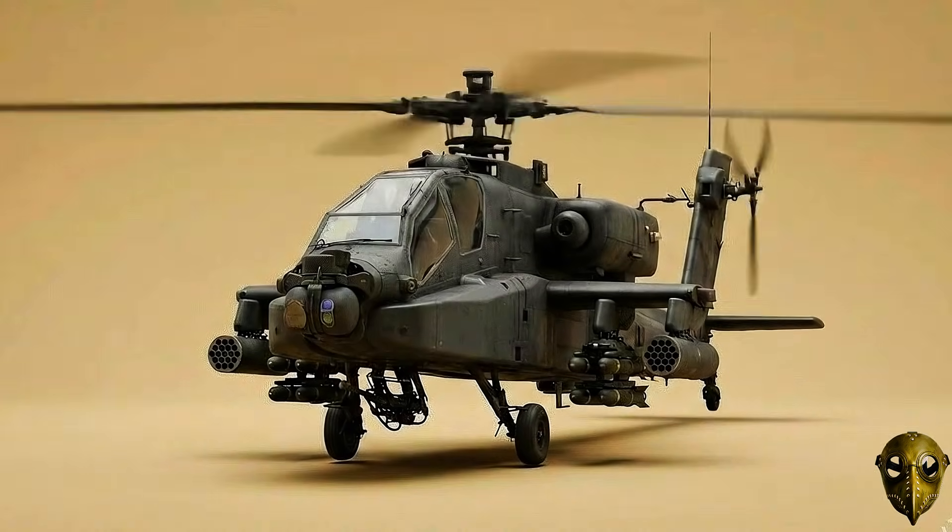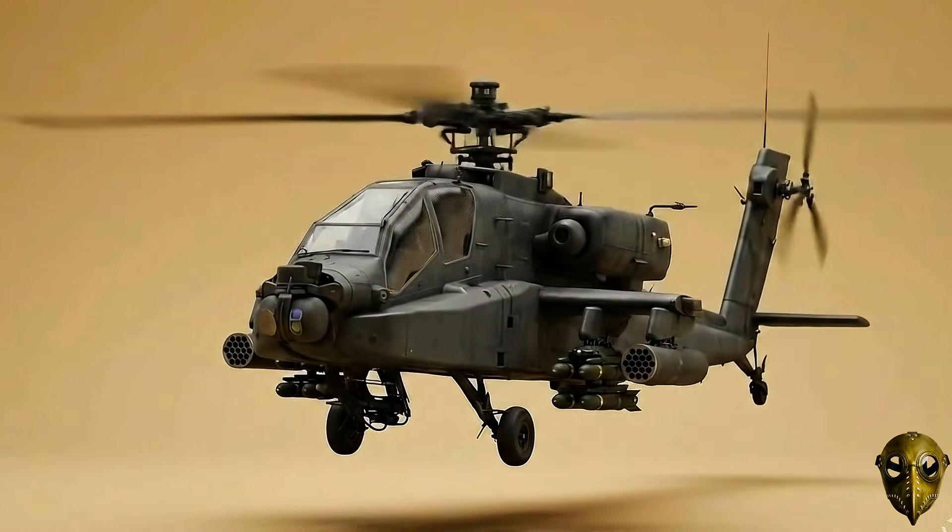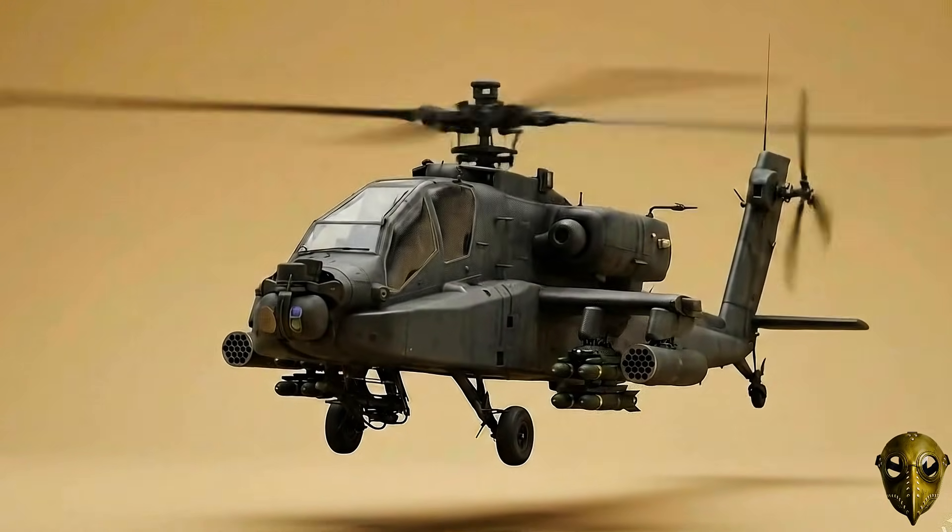Boeing AH-64 Apache: The Army's primary tank killer. Its sensors allow it to hunt in total darkness, with the pilot sitting high above the gunner for maximum visibility.